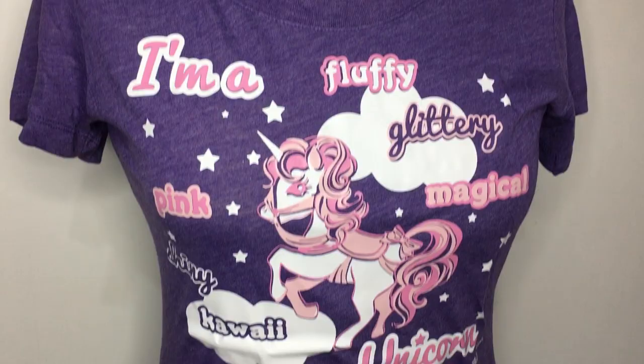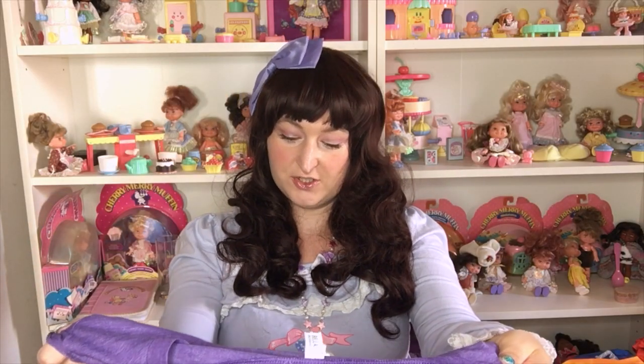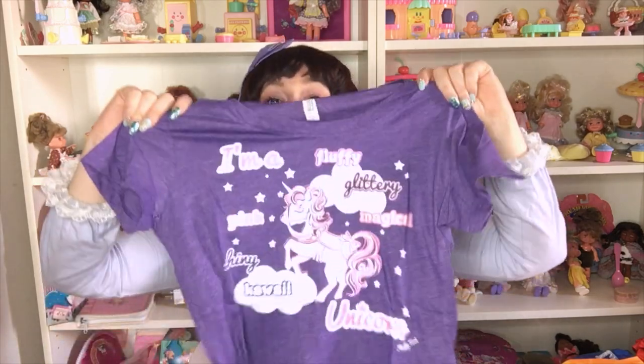Look on the website — they are now online, all the sizes that we have, and you can order them directly. Or let me know if you need other sizes and I will of course make them for you. And last one is another print on a super super soft and light t-shirt — it's the unicorn one. 'I'm a fluffy glittery pink magical shiny kawaii unicorn.' Everybody loves unicorns right now — unicorn t-shirt, kawaii!